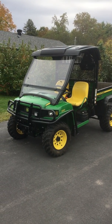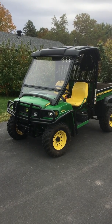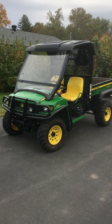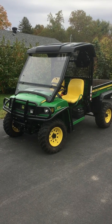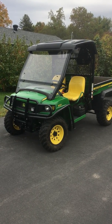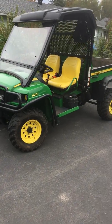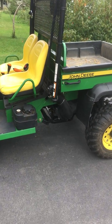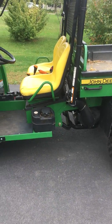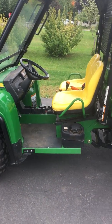Hey YouTube, just want to make a quick video on my Gator 620i — it's a 2008. If you're maybe in the market for a used UTV, I think this is a great one to consider, because parts are relatively available for it. It's got a Kawasaki 23-horse fuel-injected motor, and when John Deere built this they really made it for utility and a little bit of sport.